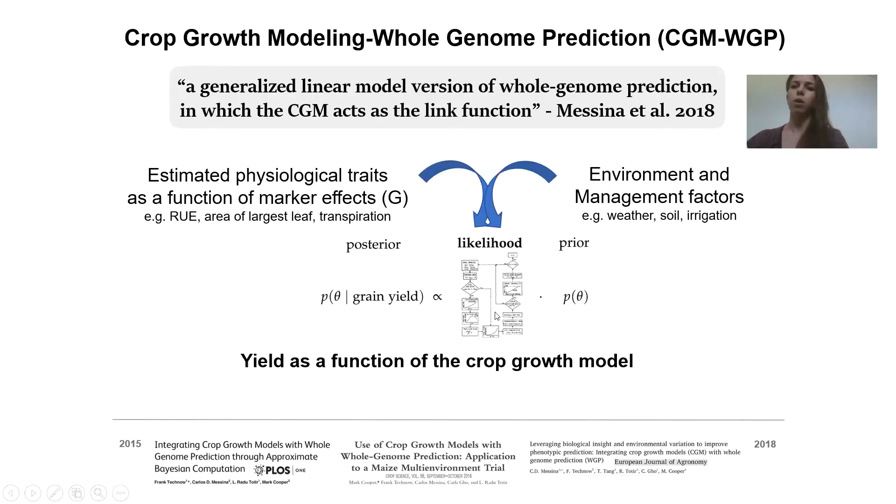We have here a CGM. In whole genome prediction, we might typically be fitting marker effects for yield itself. In this case, we fit yield as a function of the crop growth model. So if we have observed yield, we can fit this model backwards and estimate physiological traits at the level of individual crop accessions. Then we can regularize those to marker effects, which allows us to predict physiological traits in tested or untested genotypes. The crop growth model gives us a manner in which to incorporate environment and management information from tested or untested scenarios, provided that the crop growth model assumptions are reasonably met. We are then able to predict forward into predicted yield.